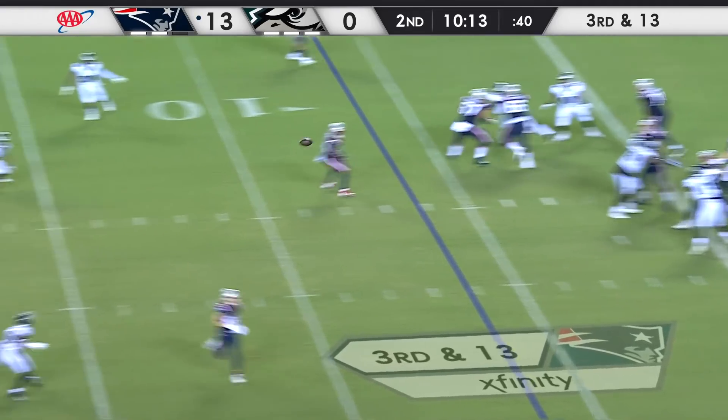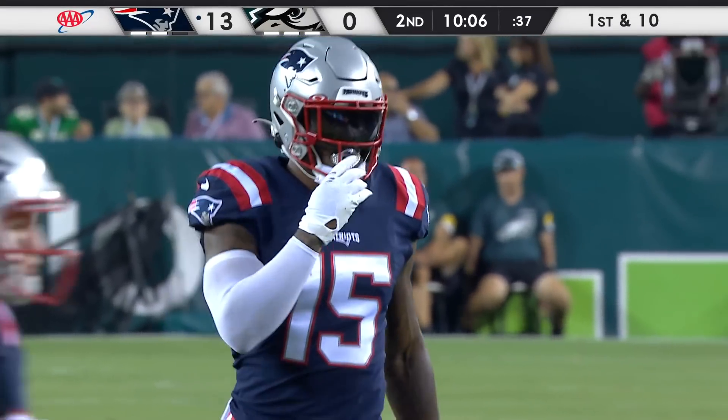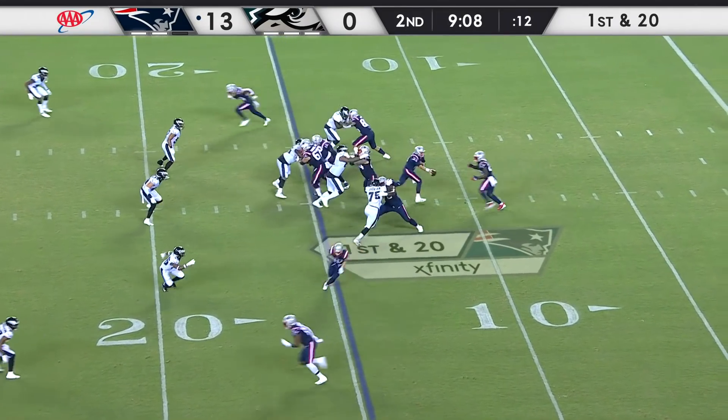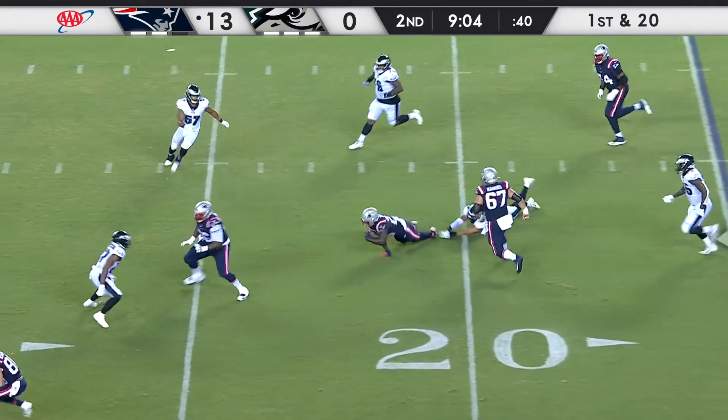It is indeed third down and that throw is right on time for Jones, who gets the first down out across the 25. Akil Harry with the catch. I did it a couple of times because it's like an instinct, but you're giving away that you're holding. Set up a beautiful screen and it's blown up.